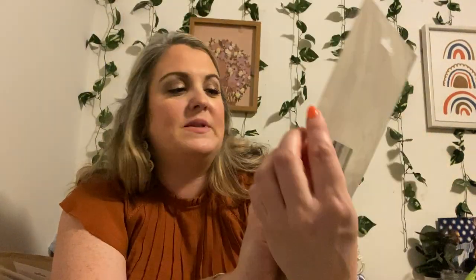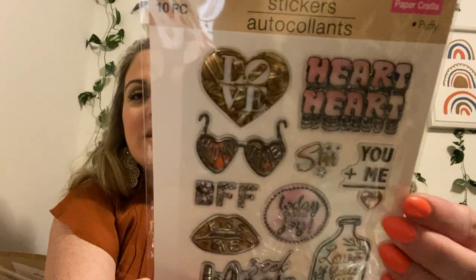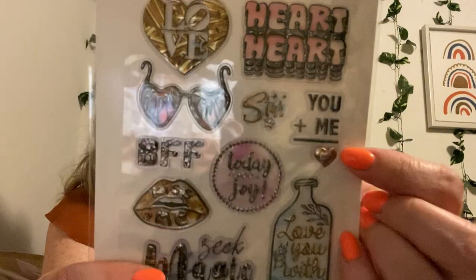Then I have this one — I love the lips on it. It says 'Kiss Me,' and it's a 10-piece. It says it's puffy. And this is cute too: 'You Plus Me Equals a Heart.' I love it.